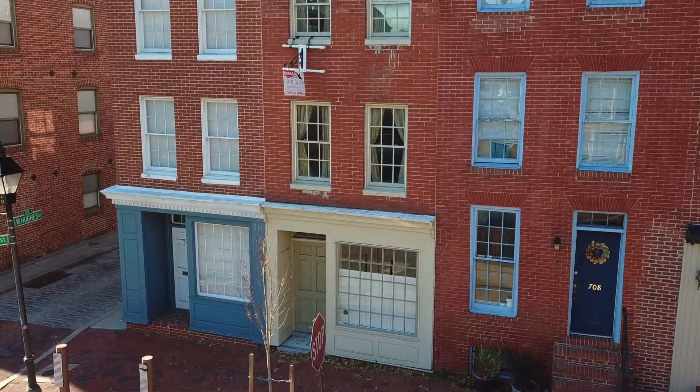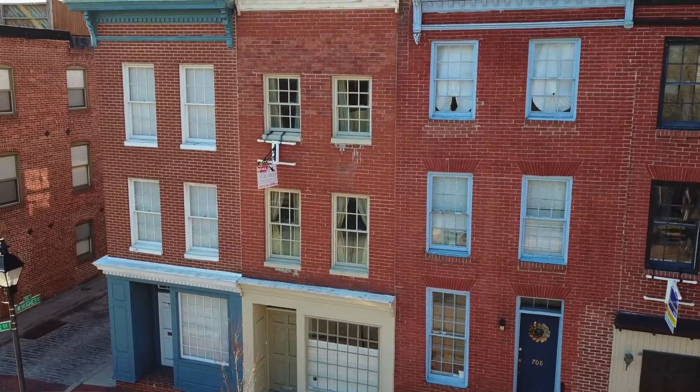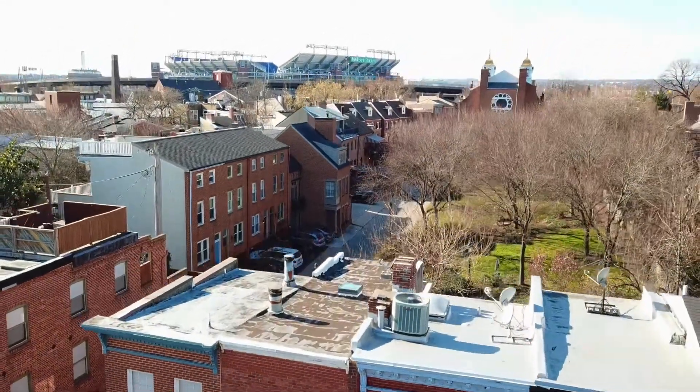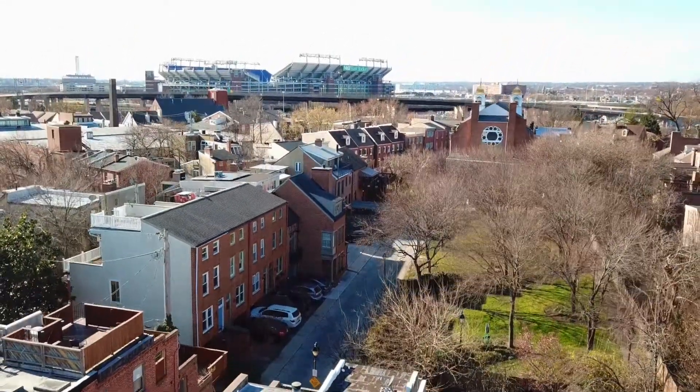The neighborhood itself has got a bit of a quiet, private feel to it as well — it's surrounded by parks. Let's go check out 710 South Hanover Street. Three-story home, three bedrooms, two and a half baths, leads right out to the park, and it's under $400,000.